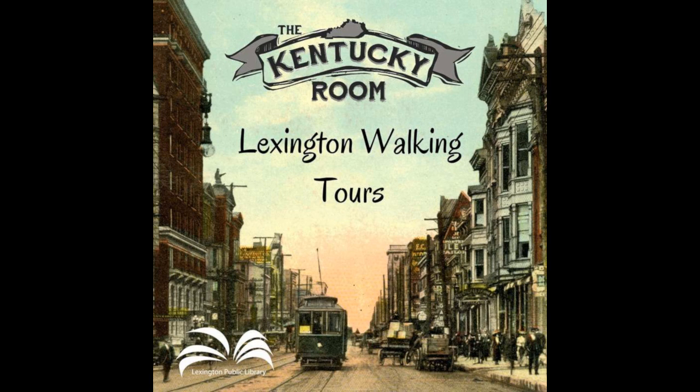The cemetery contains an arboretum and a wide variety of plants, shrubs, trees, and flowers. There are also two large lakes that provide a home for ducks, swans, and other waterfowl, plus hundreds of large goldfish. The original Gothic gatehouse was designed by John McMurtry, a local builder and architect who was responsible for the look of much of Lexington throughout the 19th century. McMurtry is buried in Section I.